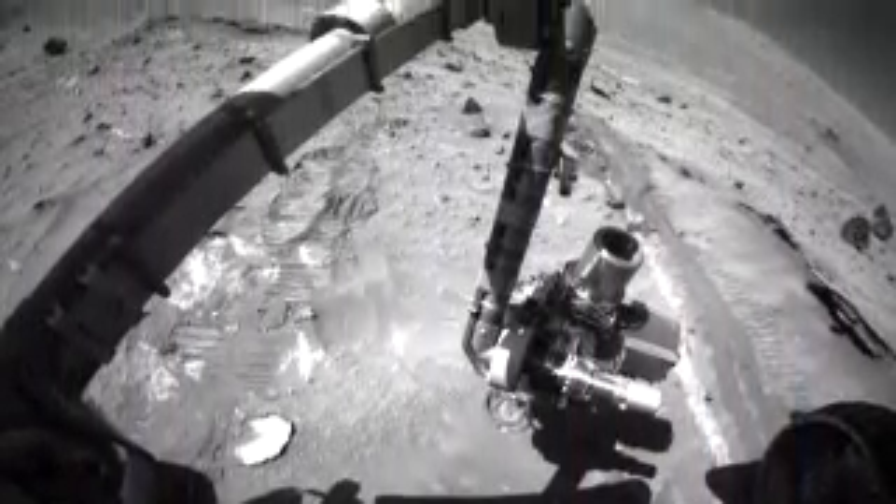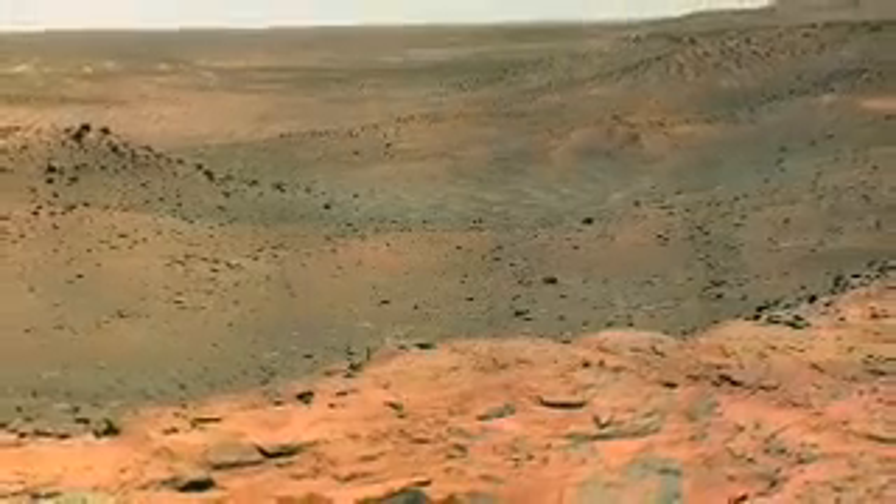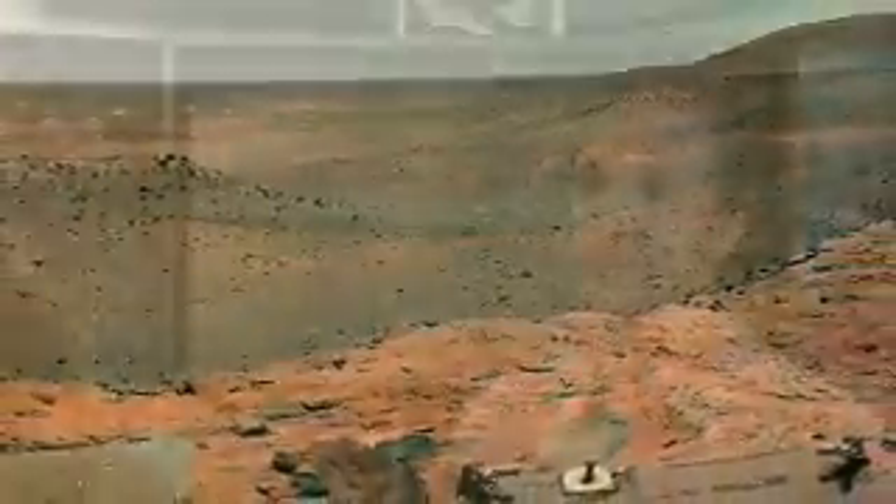Right now there are two rovers on the surface that NASA is running. Spirit is within the Gusev crater, in the middle of the crater, and all along the margin of the crater you can see the rim, and that looks like mountain belts as we would consider them here on Earth. But they are not related in any way to plate tectonics.